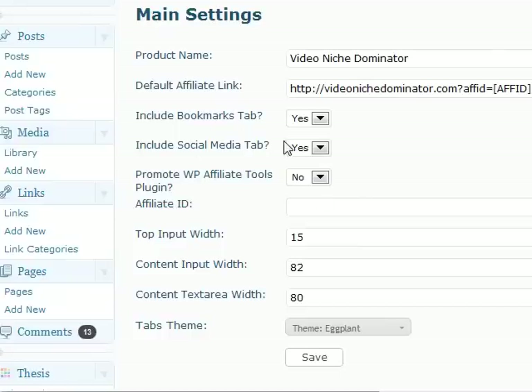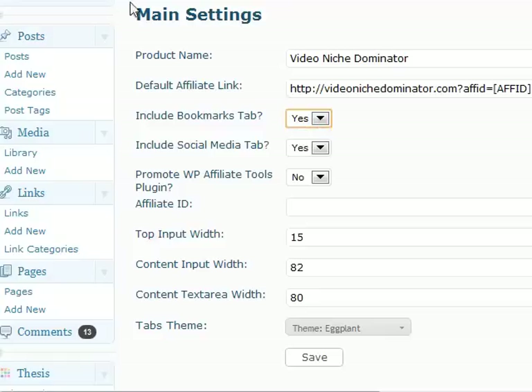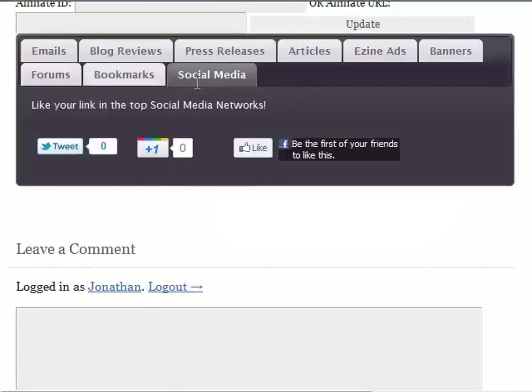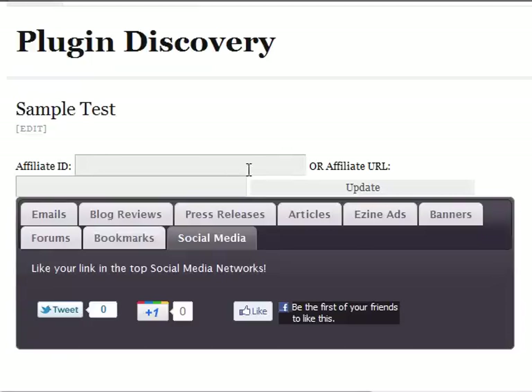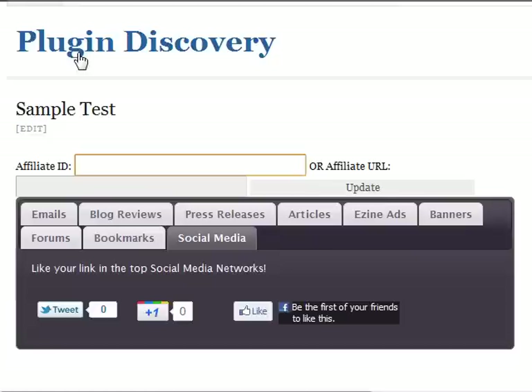You can see that I have included the bookmark section. To include this feature, I just need to select yes — and this bookmark will appear. And the social media tab — I select yes and this one will appear. You just need to select a few features and they will be automatically inserted. You can see the top input right here. Normally you can change the size and dimension of this text, but we are still working on it.